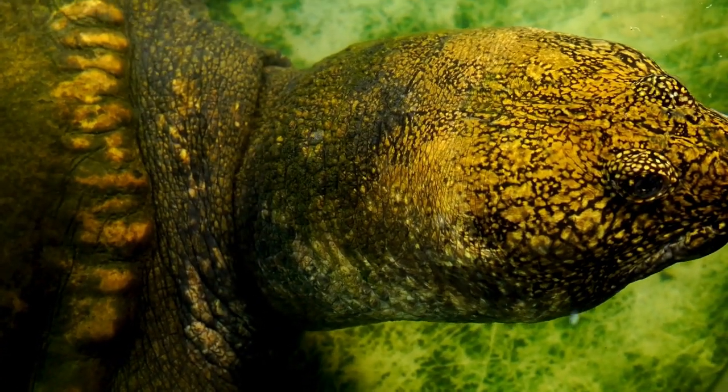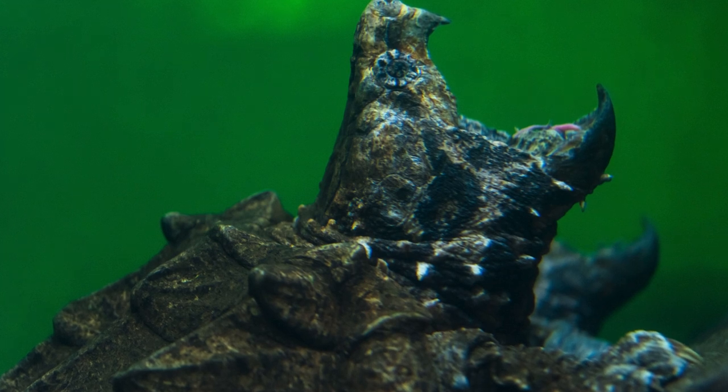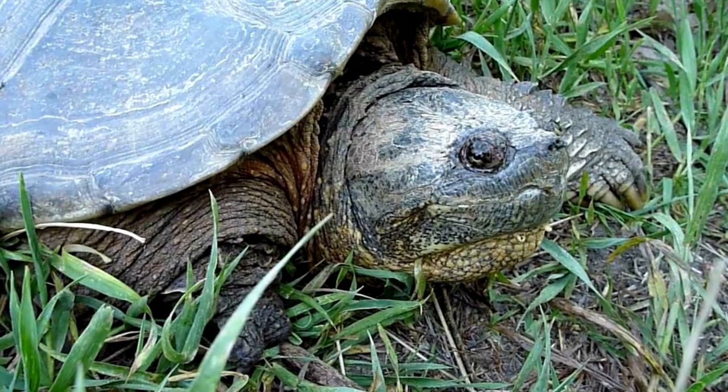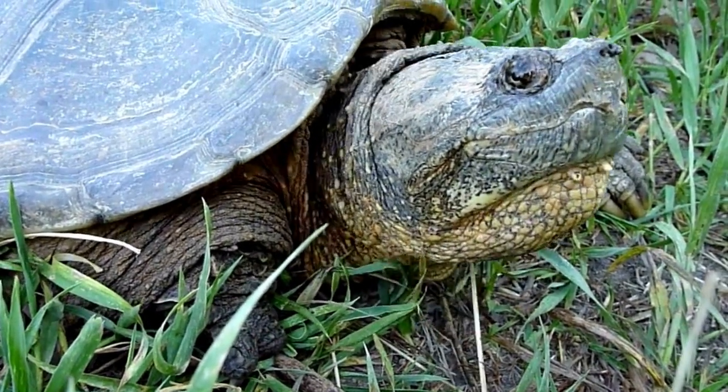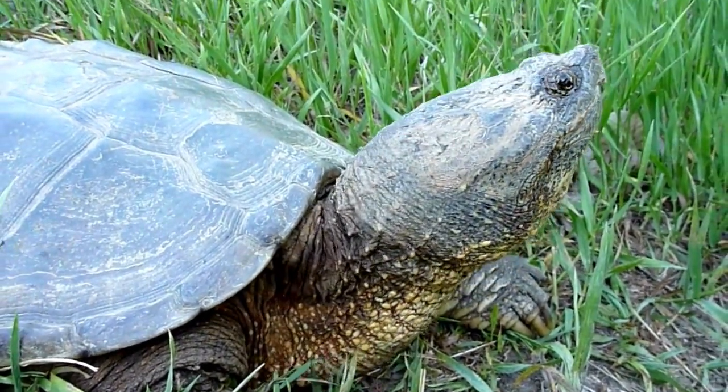Alligator snapping turtles are primarily found in slow-moving freshwater habitats such as rivers, lakes, and bayous. Their large size, with some individuals exceeding 200 pounds, and unique appearance make them distinctive and formidable predators in their ecosystems.